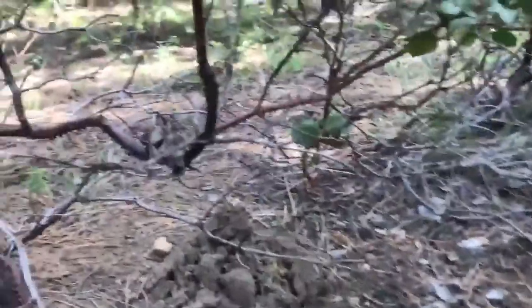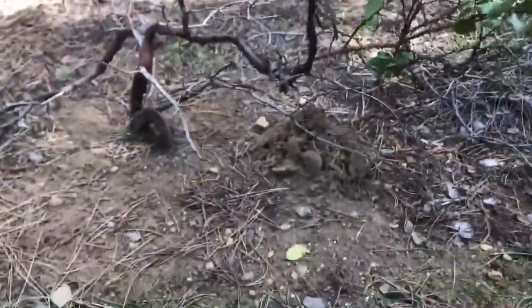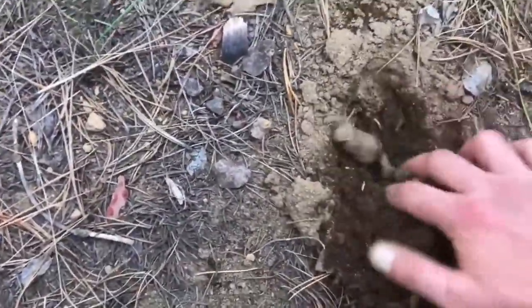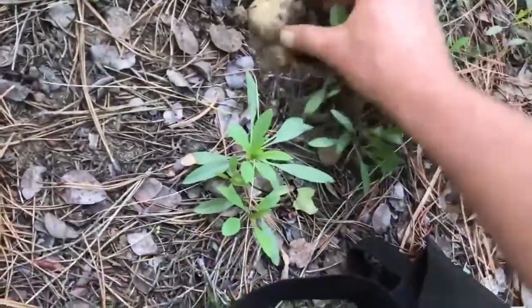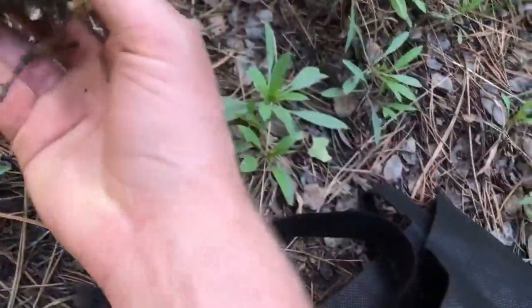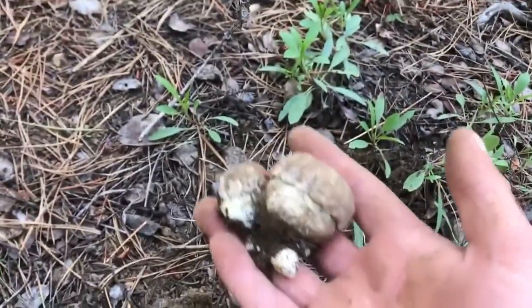That's a pretty obvious hump there — that's yellow coral. Guessing that's what this is as well. Booyah! That one wasn't hidden at all, and you can see how nice and fresh those are.